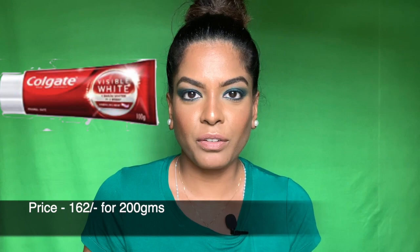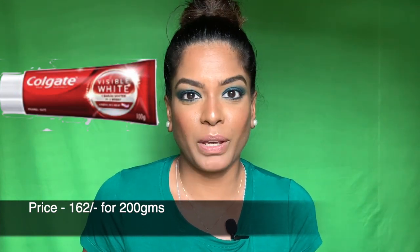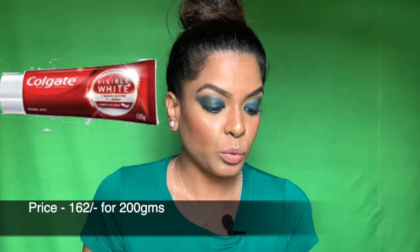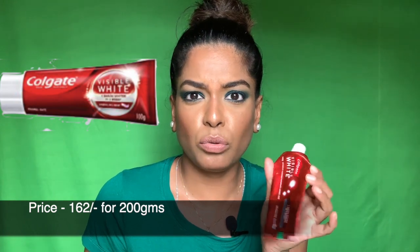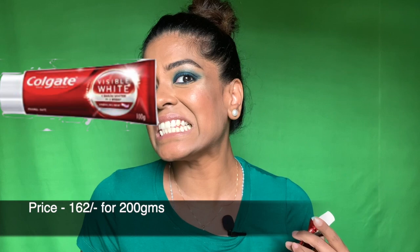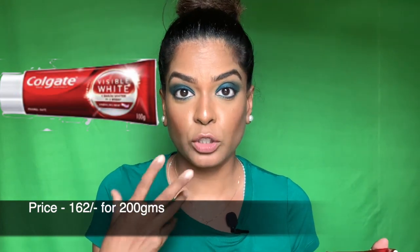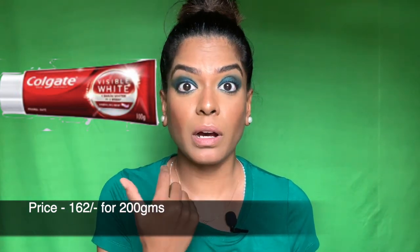I bought it for fun, thinking there's no way this is going to make my teeth white. But I started using it and saw the difference in two to three weeks — all the marks were gone. They used to be even inside, a lot of marks on my teeth. So this one works.